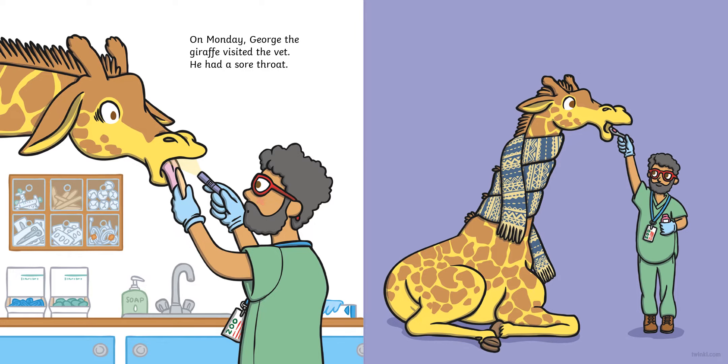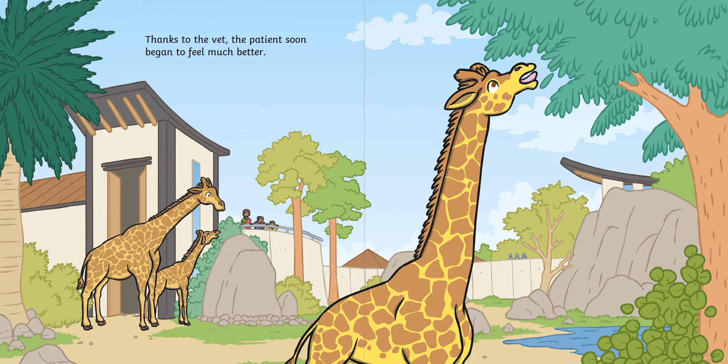Now boys and girls, we're going to read the story of the zoo vet, so sit back and listen carefully. On Monday, George the giraffe visited the vet. He had a sore throat. The vet gave George some medicine and a scarf to wrap around his neck. Thanks to the vet, the patient soon began to feel much better.